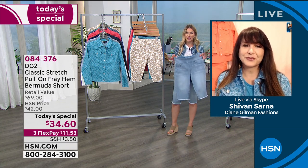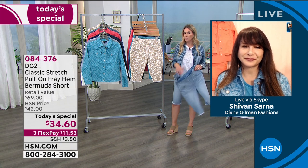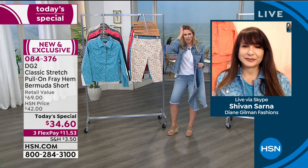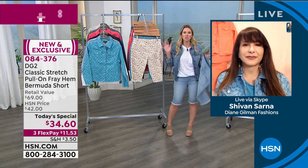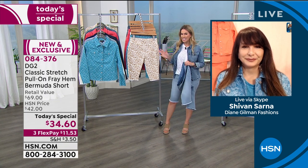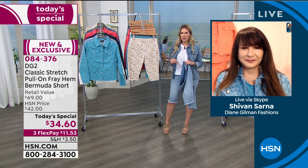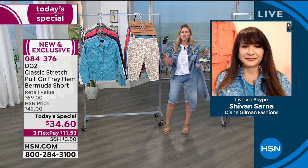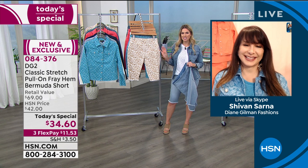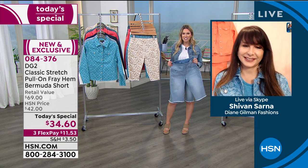Premium denim at the highest level. Today you're getting an unbelievable invitation to try DG2 or maybe stock up. We had a caller last night who said she has hundreds and hundreds of pairs of DG2 jeans. This is the opportunity to get the short — number one best-selling, huge customer pick. Read the reviews, and we're delighted to have it in the prints and back with the frayed edges.